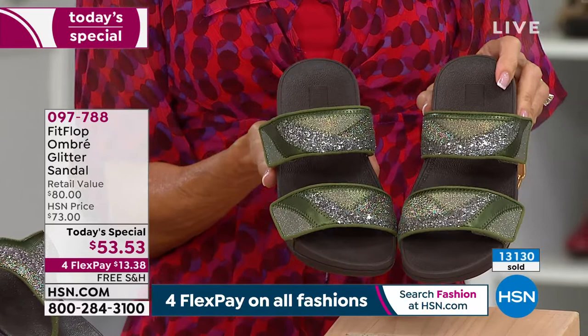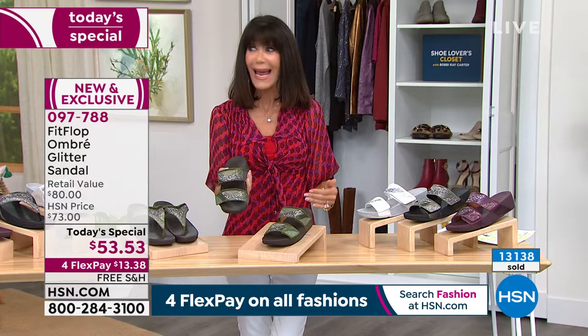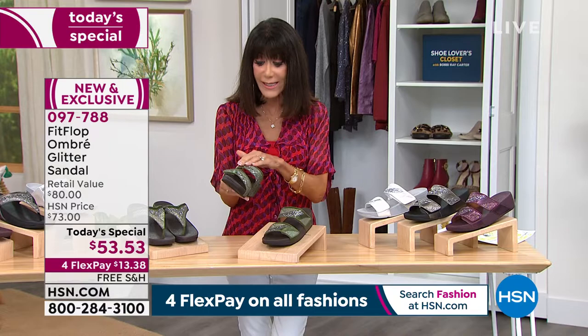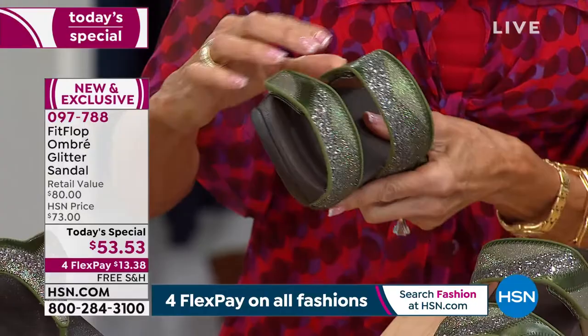One of your opportunities to really find out what FitFlop is all about — if you've never tried before, today's special day is the day to do it. Sure, you can buy them day in and day out on our website or in stores, but take advantage of the value. You wanted a slide with a wider strap for more support, and that's what you're getting. All of these are exclusive, but the adjustability is what really makes the deal.